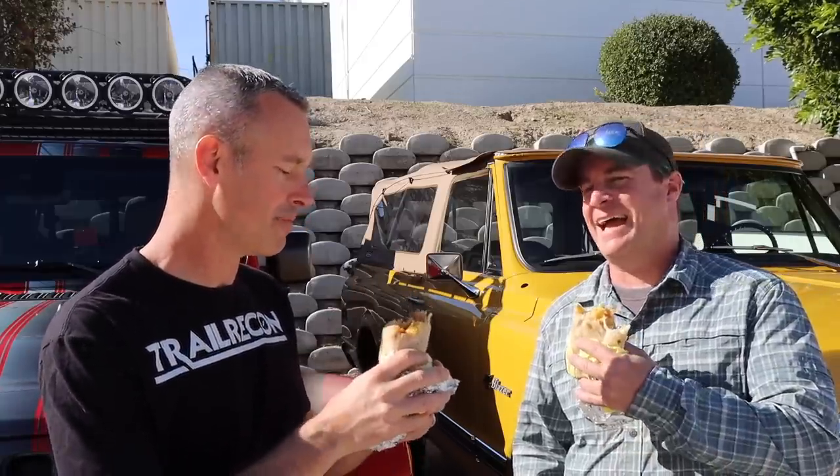We got these breakfast burritos off the manifold — ready to finish them now. I hope you've enjoyed this video. If you're visiting Trail Recon for the first time, hit that subscribe button. I'd love to have you as a member of the Trail Recon team. Thanks for watching.